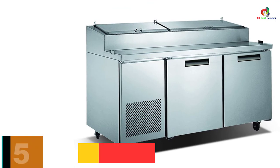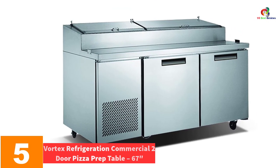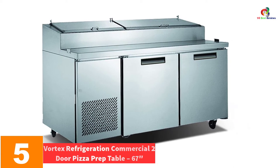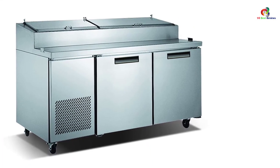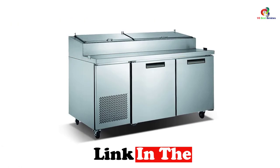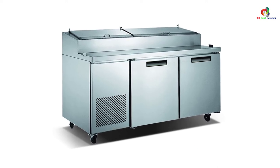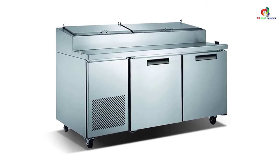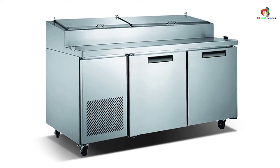At number 5, we have the Vortex Refrigeration Commercial Two-Door Pizza Prep Table 67. The Vortex Refrigeration is a moderate refrigerator with two doors worth consideration because of its exceptional longevity, reliability, and value, as well as being more energy efficient and lower noise. It also has recessed door handles, which add comfort and give your home a more upscale appearance.